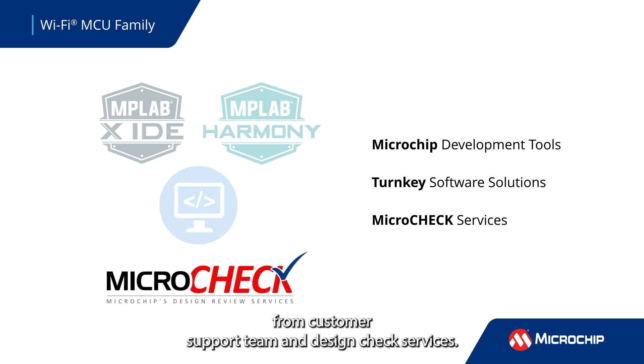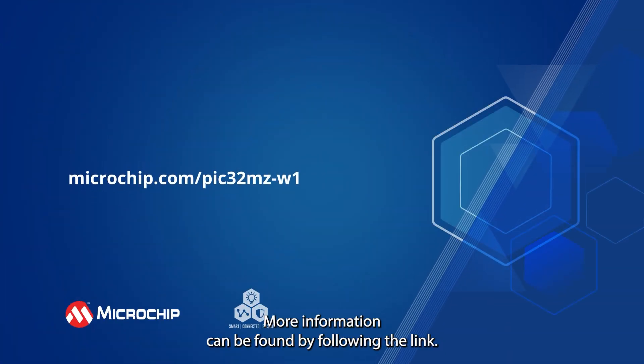Additional support is available from the Customer Support Team and Design Check Services. More information can be found by following the link.